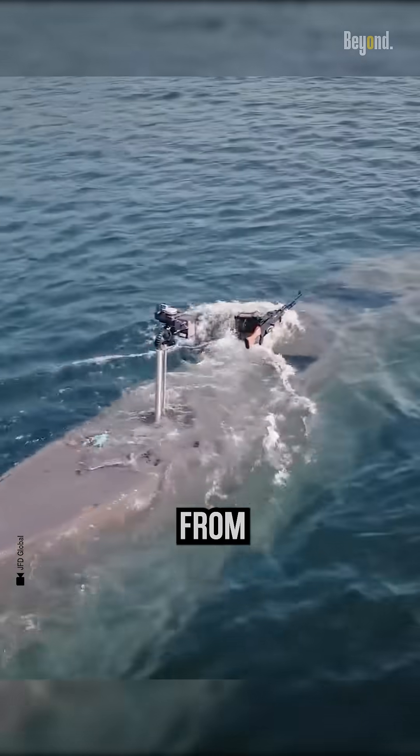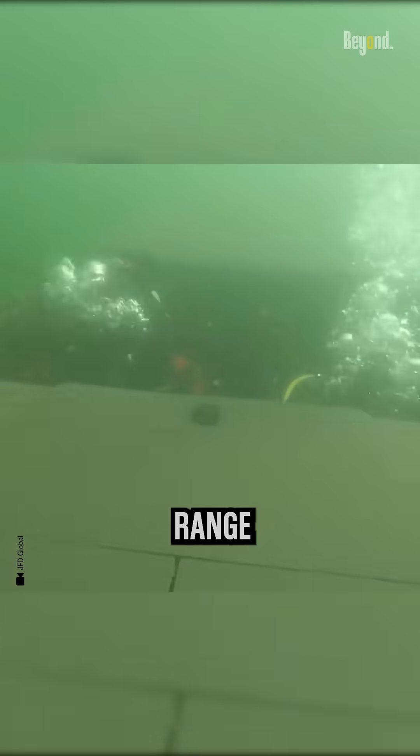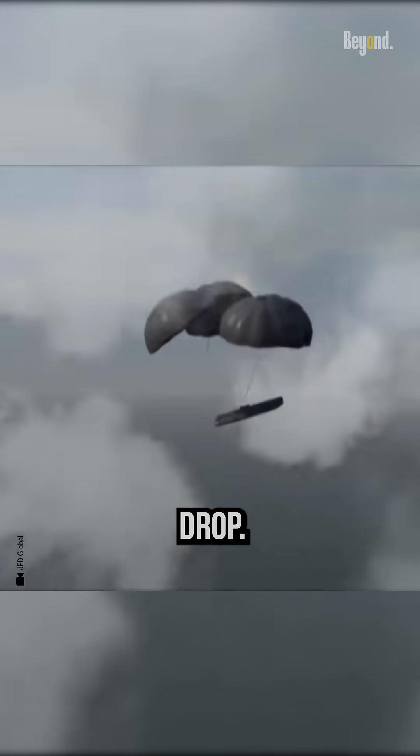When it wants to disappear completely from the surface, this carrier will use fully-submerged mode. When fully-submerged, the propulsion system affords Carrier Seal a submerged range of 30 nautical miles with a cruising speed of 3 knots. What's even more amazing is that this vehicle can be deployed by airdrop.